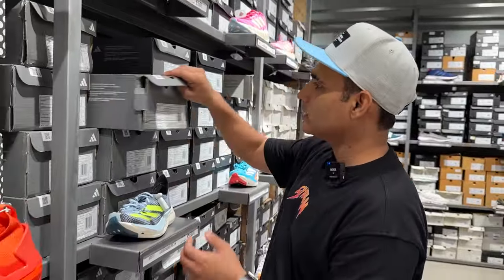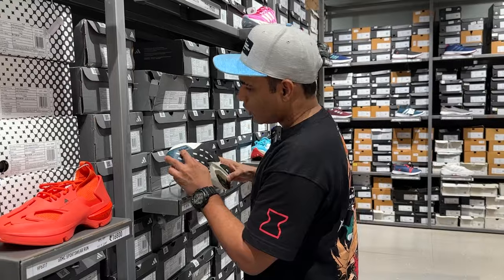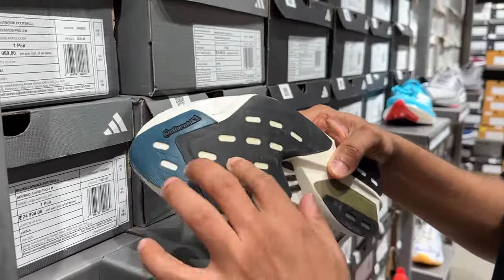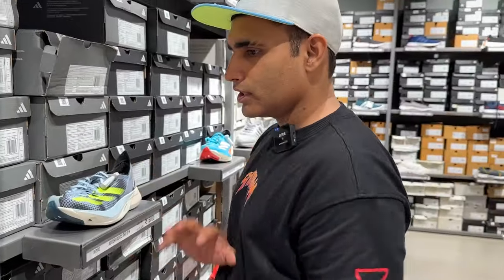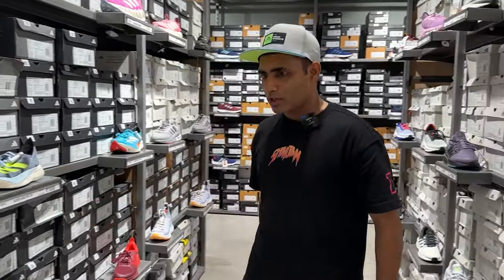Oh, how lightweight! This is extremely lightweight. This shoe is made from zero plastic waste material. Continental is the tyre company — the tyre manufacturer — and they offer an extremely good quality non-abrasive outsole, that's why they have a collaboration with Adidas. If you're looking for a pro marathon shoe, this is one of the shoes you can come and check out.